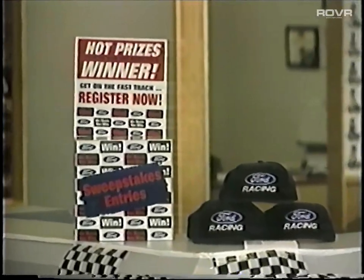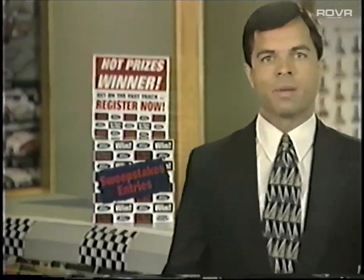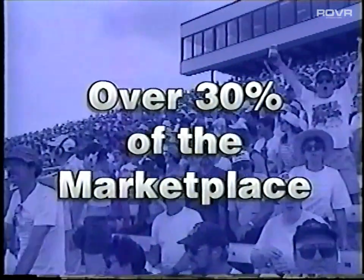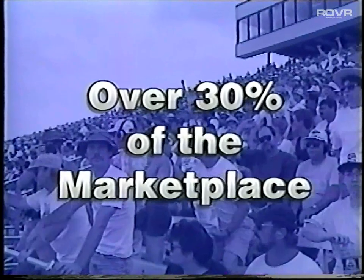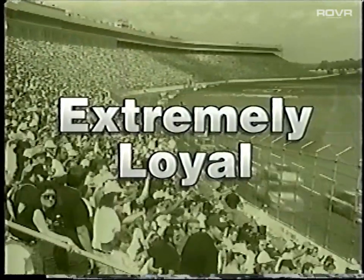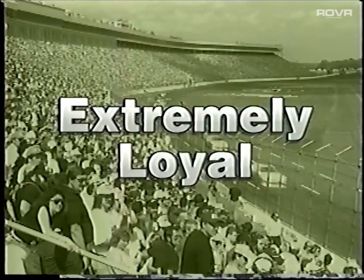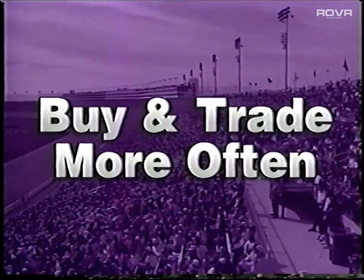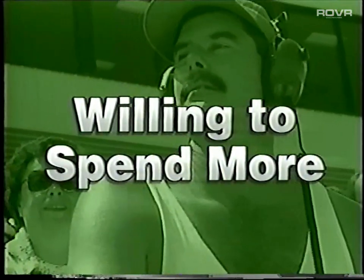A racing promotion is a Ford dealer group ad campaign aimed at bringing qualified customers to your door. And when we say qualified, we mean it. These promotions draw racing enthusiasts, a prime buying group that represent over 30% of the marketplace. And these folks are extremely loyal to anyone in racing, especially domestic manufacturers. Even better than that, they buy and trade more new and used cars and trucks more often than any other customer group. Plus, they're willing to spend more of their money to do it.